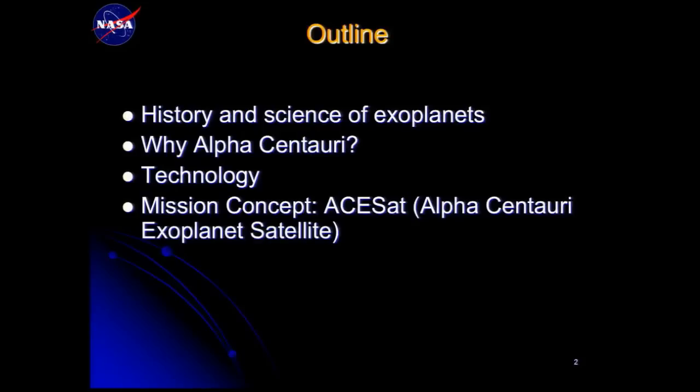The talk consists of four main parts: first, the history and science of exoplanets; then why Alpha Centauri is so special and unique; then the technology and mission concept called ASET — the Alpha Centauri Exoplanet Satellite — that Eduardo and I proposed to NASA.